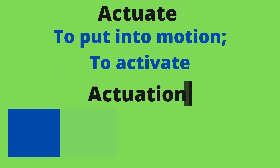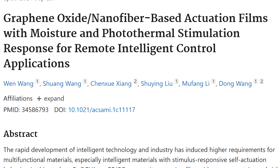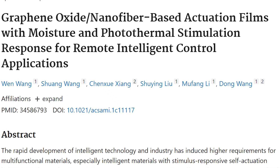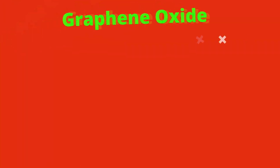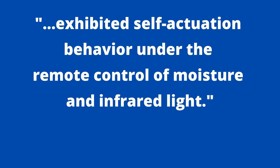For our third study, released in October 2021, I had to learn the term 'actuate,' which is to put into motion or to activate. Here they're talking about graphene oxide nanofiber-based actuation films for remote intelligent control applications. Specifically, they attach graphene oxide to a copper-containing nanofiber composite film, which then exhibited self-actuation behavior under the remote control of moisture and infrared light.